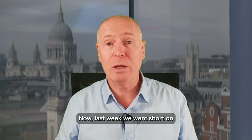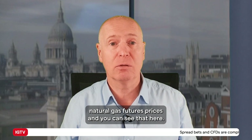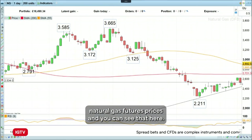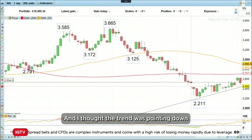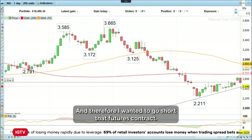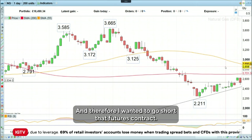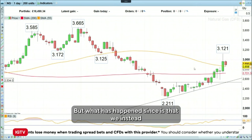Last week we went short on natural gas futures prices, and you can see that here — that was where we were trading at. I thought the trend was pointing down and we had what I believed to be an ABC Elliott Wave correction, and therefore I wanted to go short that futures contract. But what has happened since is that we instead went higher.